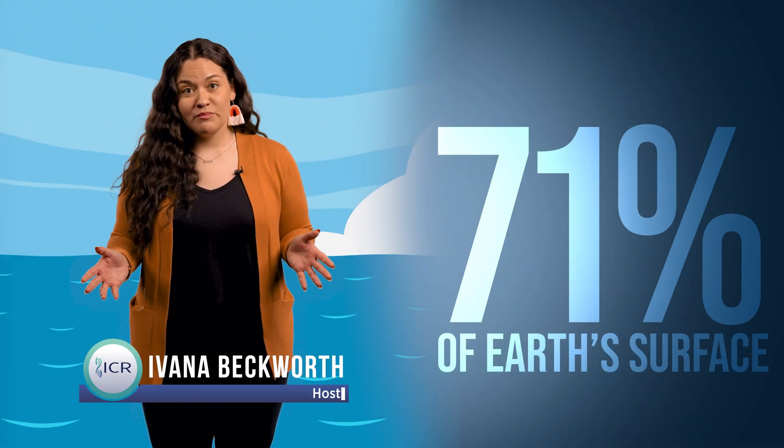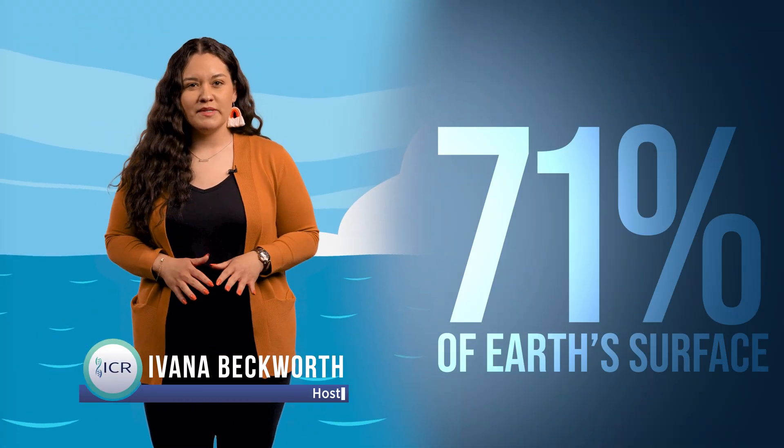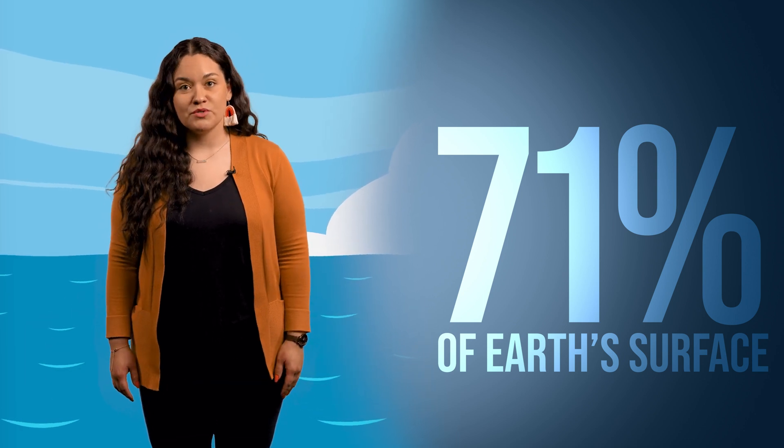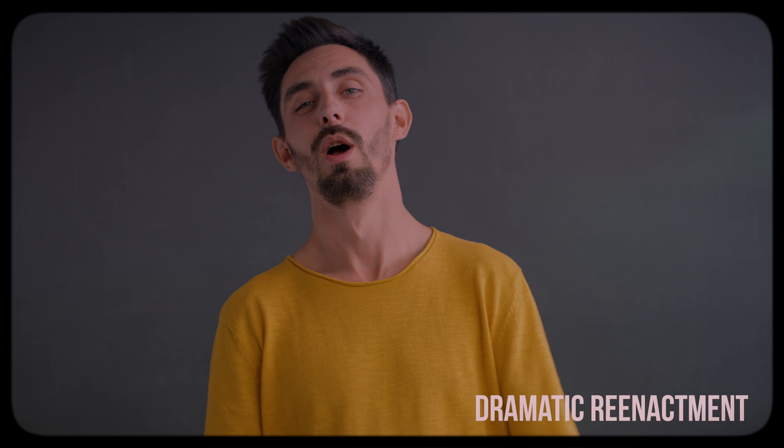Our little planet is absolutely covered with water. 71% of Earth's surface is submerged beneath this life-giving liquid, and most of that water is found in our world's oceans. Historically, these oceans were equal parts mysterious and dangerous. Explorers embarked on long, treacherous journeys to faraway lands to establish trade routes, claim land for their leaders, and just for the bragging rights.